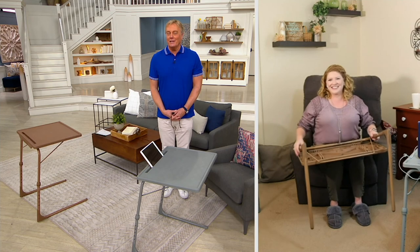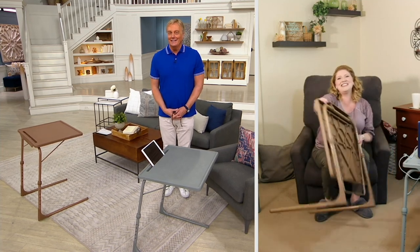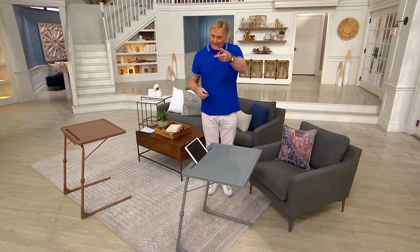Thank you so much for joining us — we appreciate you. You take care. Thank you, Rick. Have a great day. Bye-bye. This is available right now.